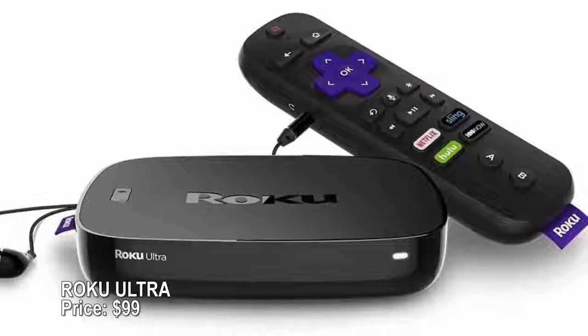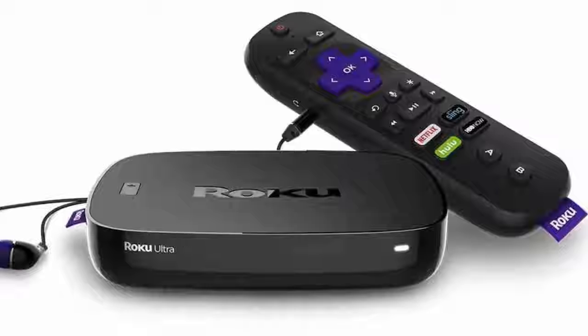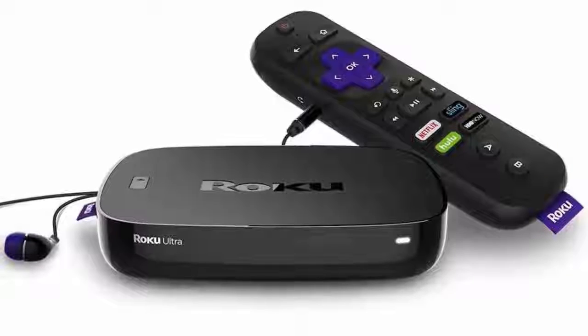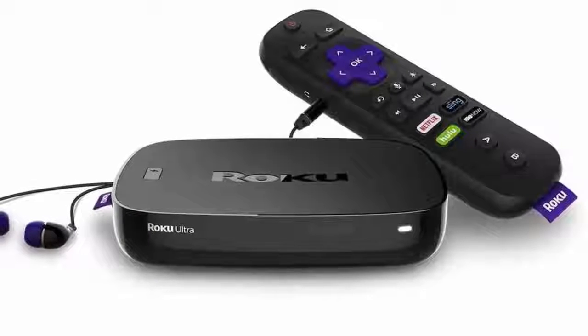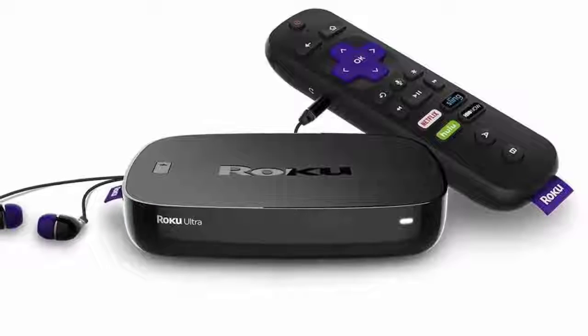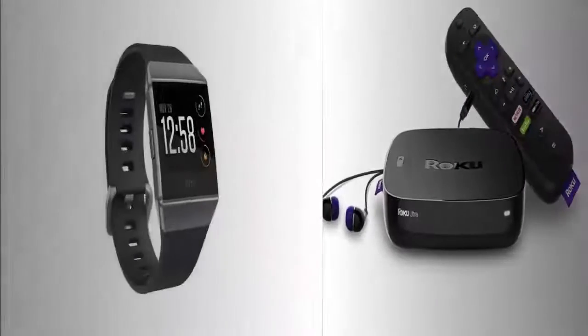Roku Ultra — price $99. Ditching cable is easier than ever with the Roku Ultra and its easy access to thousands of streaming channels, from Netflix and Hulu to YouTube and PBS Kids. It works with regular high-definition TVs and newer 4K Ultra HD, and a search feature lets you find specific programs across channels. The streaming box even has a lost remote finder.